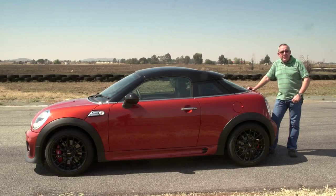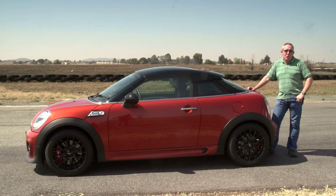You'd be forgiven for believing that the Mini Coupe is smaller than the standard Mini, but in fact you'd be wrong, because all the key dimensions — length, width and wheelbase — are exactly the same as your common or garden Mini. However, what is different is the height. This car is more than 50mm lower than a Mini, and of course the roof looks completely different as well.